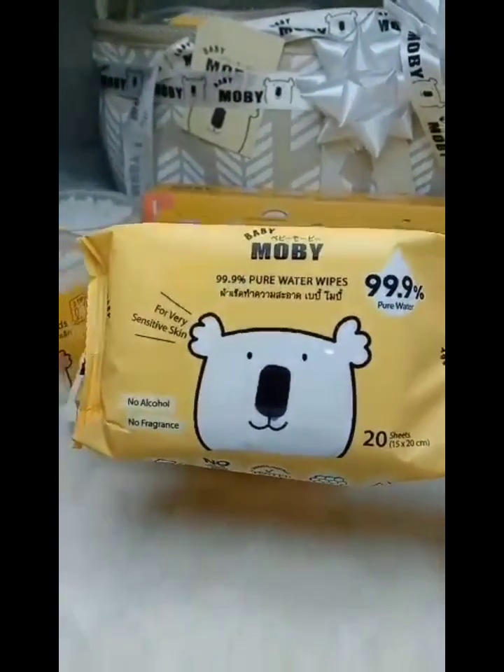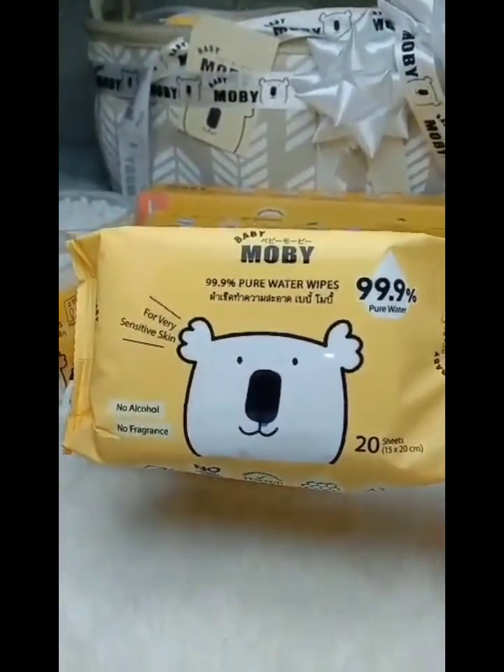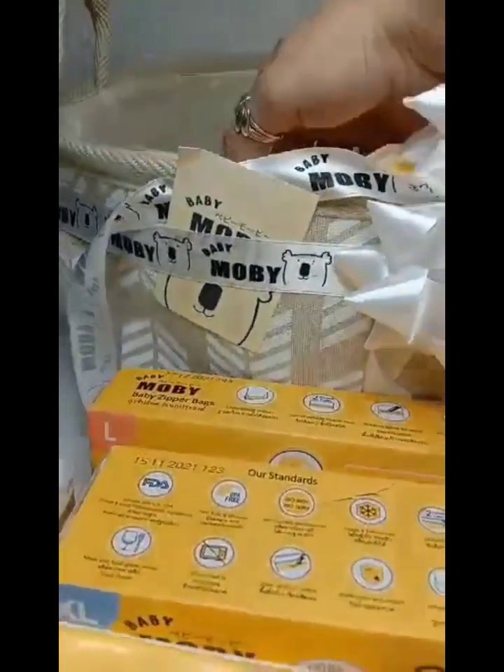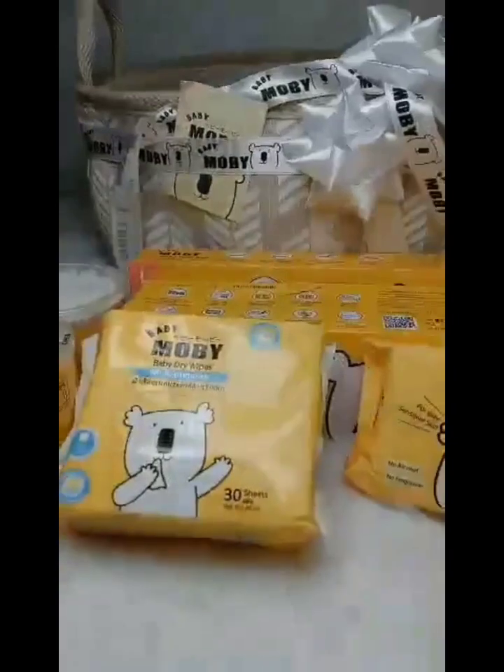One baby dry wipes multi-purpose. One pure water wipes 20 sheets.